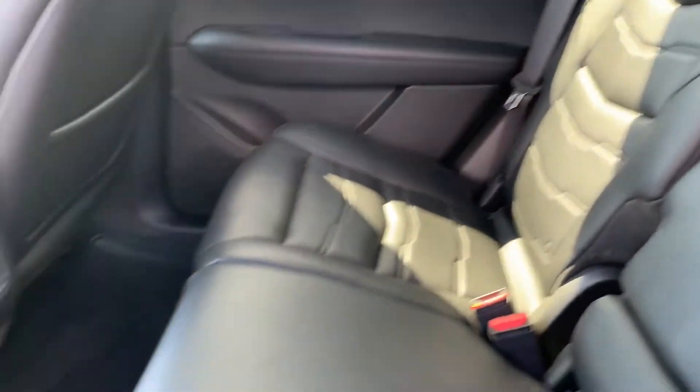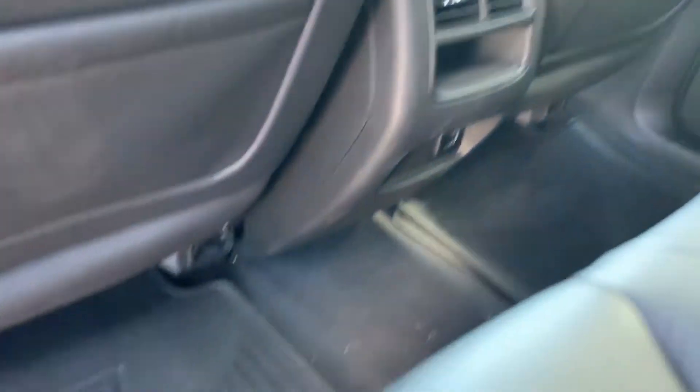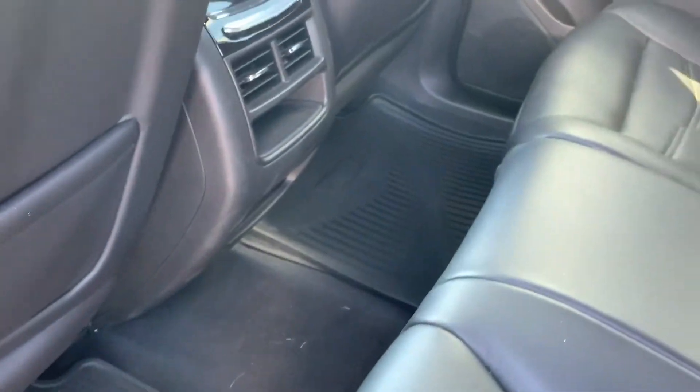Bringing it onto the back seat here — leather is intact, no visual rips, tears, or stains. It doesn't even look like it's been sat in. It does have the all-weather liners in the back and a cargo cover for the rear.